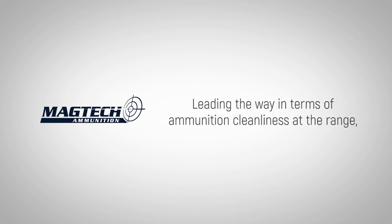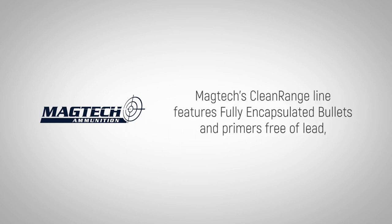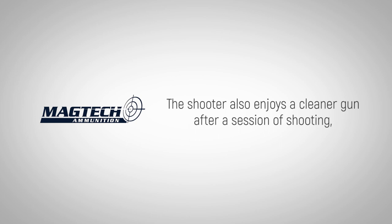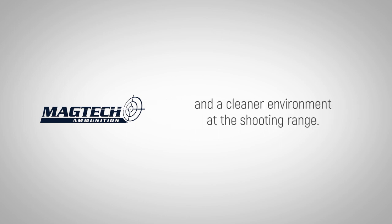Leading the way in terms of ammunition cleanliness at the range, MAGTEC's clean range line features fully encapsulated bullets and primers free of lead, which eliminates lead in the air. The shooter also enjoys a cleaner gun after a session of shooting and a cleaner environment at the shooting range.